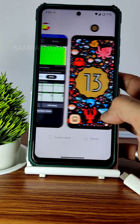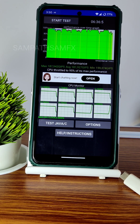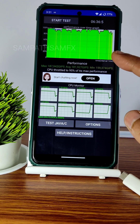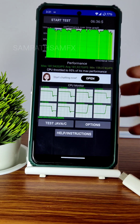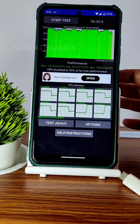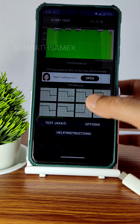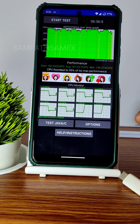I've been running the CPU throttling test for the last 6 minutes and 36 seconds. The maximum score is 187, average is 181, and minimum is 159. It throttled to 95% of its max performance, which is very good. According to the CPU throttling app, this is a very good ROM available for POCO devices, even in its unofficial state.